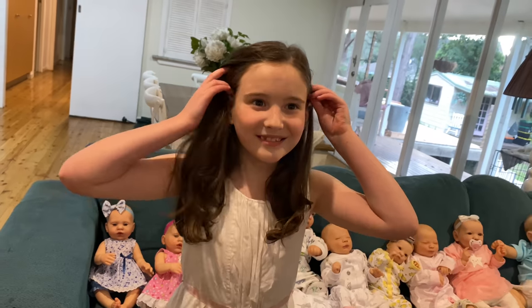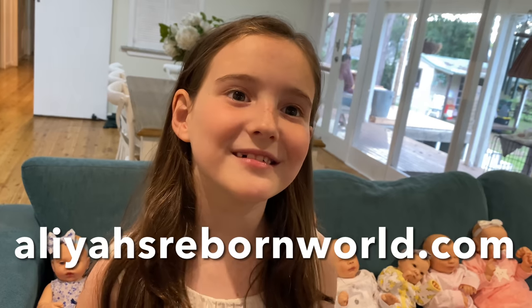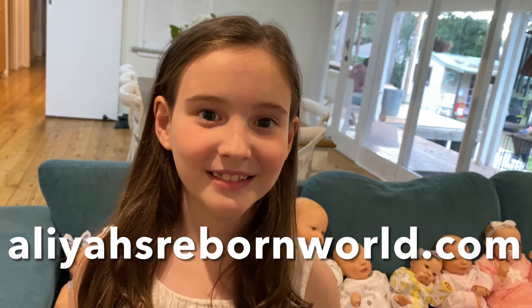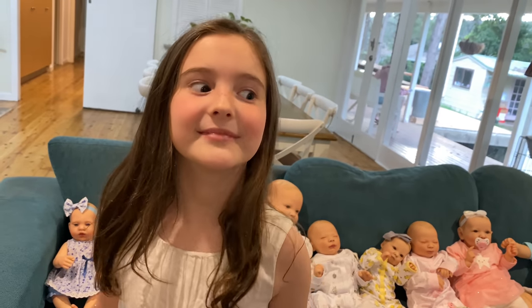Tell everyone where they can find our babies, Alia. At Alia's Reborn Mob dot com! We list new dolls every Friday at 8 PM Australian Eastern Standard Time, so head over to our website and check them out. Today is Friday, August 27th. Thanks for watching — please subscribe. Bye bye guys!